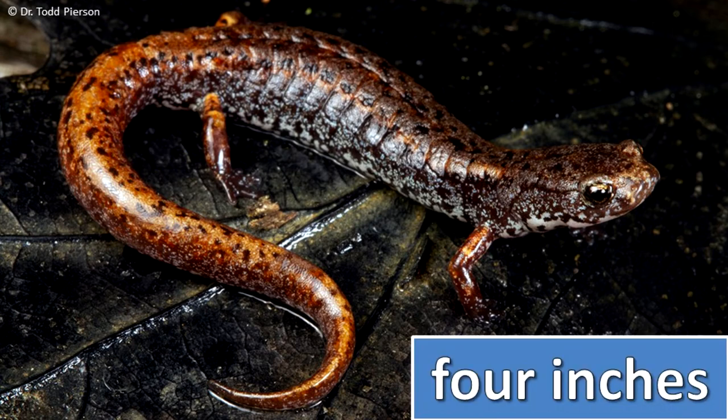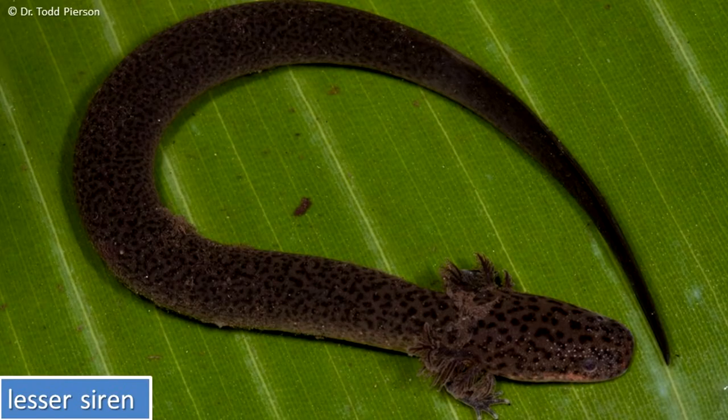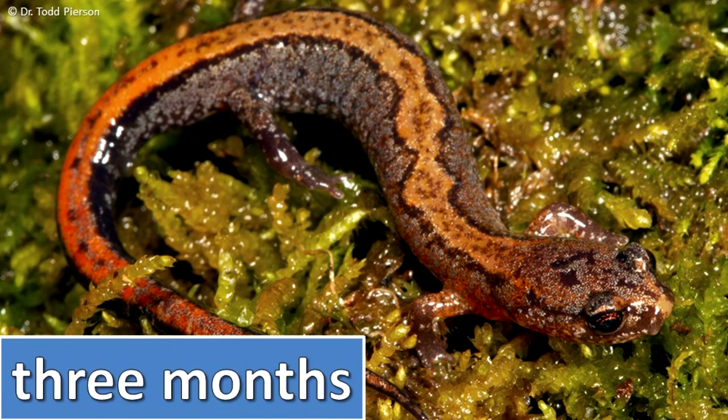The smallest Illinois salamander is the four-toed salamander at a length of four inches. The largest Illinois salamanders are the hellbender and lesser siren, each of which may attain a length of 18 inches. The female northern zigzag salamander guards her eggs for up to three months as the embryos develop.